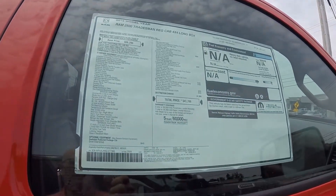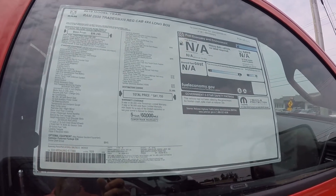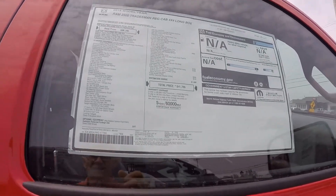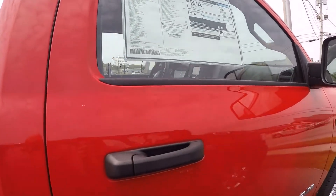Here's a copy of the sticker real fast. You can also view the sticker on our website — under the pictures you'll see the window sticker, and this exact window sticker is available to see online at SherryChrysler.com.